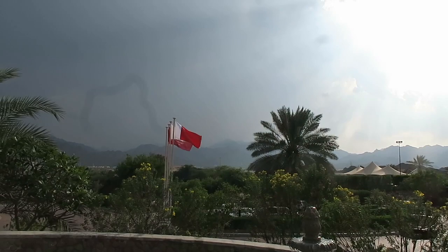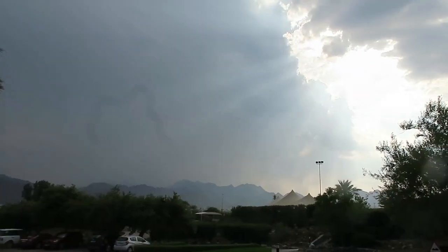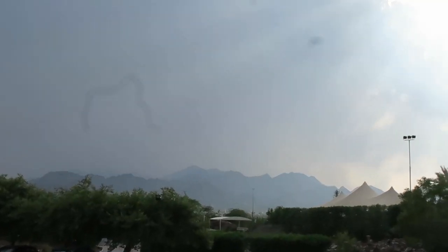This afternoon I'm going to the Hatta Dam and to the Heritage Village. The weather, however, is looking as if it could possibly start to rain. Over there somewhere in the hills I'll be.